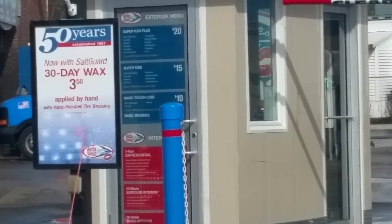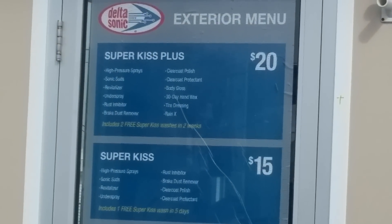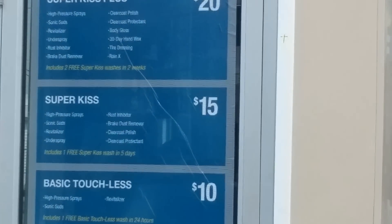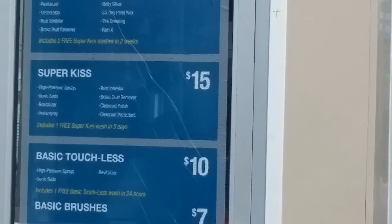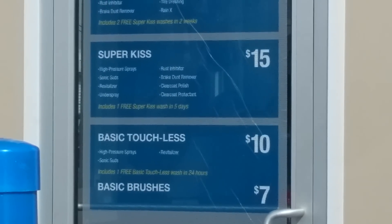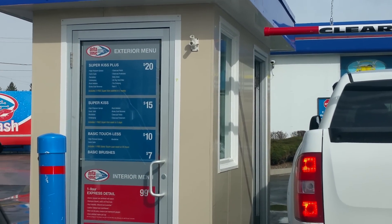I'm going to pause and get my money ready. The Super Kiss Plus for $20 gives you high pressure wash, sonic suds, revitalizer, under-body spray, rust inhibitor, brake dust remover, clear coat polish, clear coat protectant, body gloss, 30-day hand wax, tire dressing, Rain-X, and it includes two free Super Kiss washes within two weeks. I don't think I'll be able to use those free washes since I'm travelling, but we'll see what I end up getting.